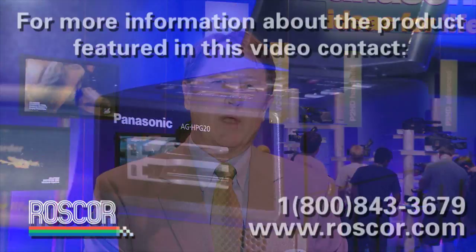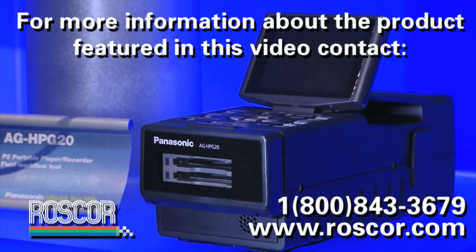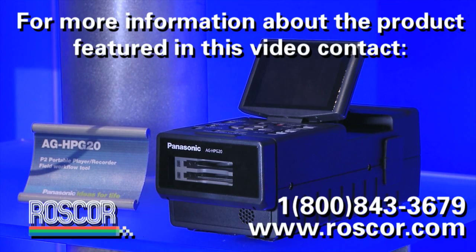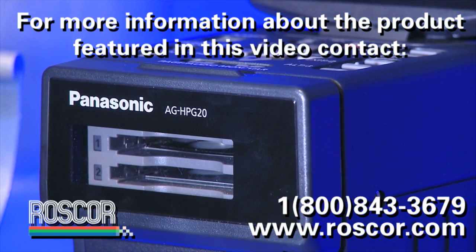Along with the HPX 300, we now also have a very small portable recorder player called the HPG 20. This deck not only can support P2 workflow but it also makes a great standalone recorder for just about any application.